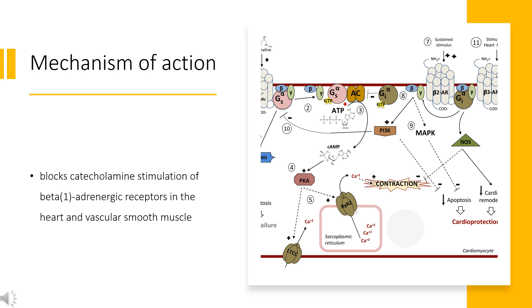Antagonism of beta-2 adrenoceptors in the smooth muscle cells of the vasculature inhibits their relaxation, leading to an increase in peripheral vascular resistance and reducing the risk of severe hypotension. The increase in peripheral vascular resistance may contribute to the decrease in insulin sensitivity associated with Nadolol use.